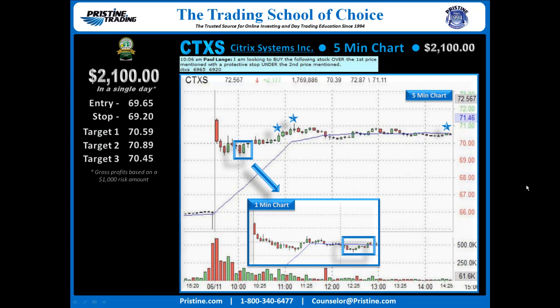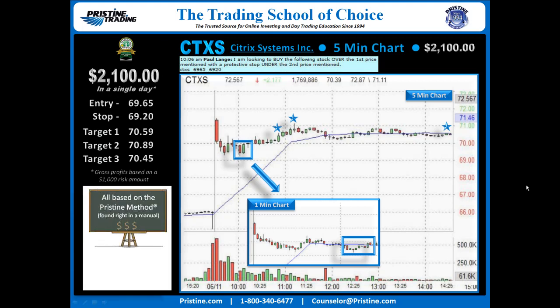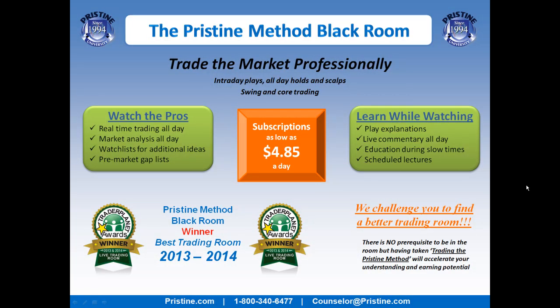This play was based on the Pristine method, and like all the plays that I do, it can be found right in a manual. I believe it's very important to keep things simple, and once you're trained in the Pristine method, this is a very straightforward play. If you like plays like this, come watch myself, Robert Shapiro, and Sammy as we trade in the Pristine Method Black Room every day. You can come check us out on a free trial, or come sign up — see your counselor or visit our website for details.